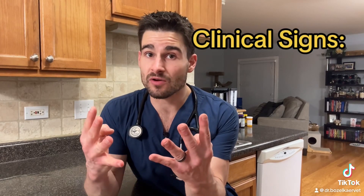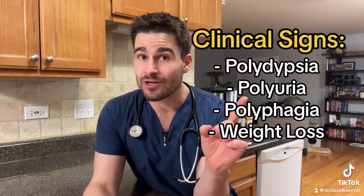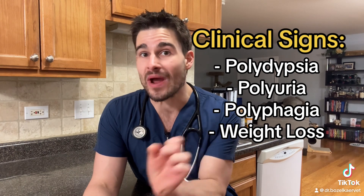There are four clinical signs of diabetes, and these are extremely important for every pet owner to know: increased drinking, increased urination, increased eating, and weight loss.